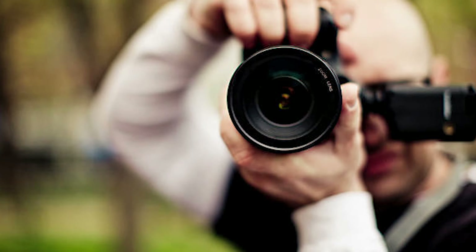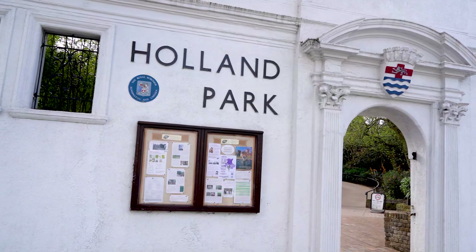All right everyone, today is a photo shoot video. We're in spring, we're in West London. Shat's going to make me look like an H&M model and I'm going to make him look like a Hugo Boss model, so let's get right into it.